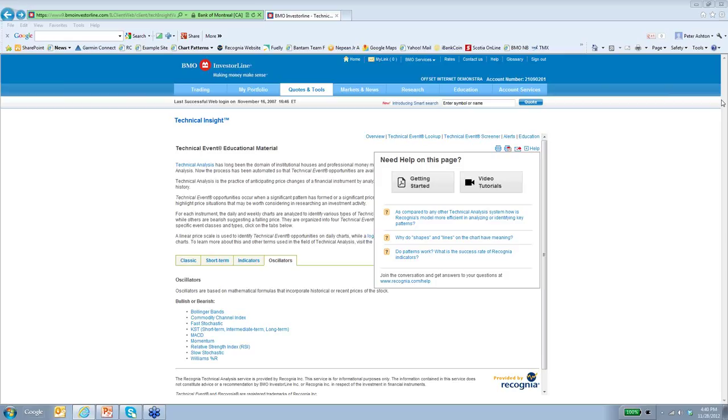Regarding alerts — can we configure to receive only certain types of events, like a certain type of pattern? Absolutely. The alerts are completely flexible. Just like in the technical event screener, you can say what kind of events you want to receive — whether you're interested in just classic patterns, just short-term patterns, or just indicators and oscillators. That's all fully configurable as part of the alerts functionality. We have one more question: is it combined in one email or separate emails per stock? That would be sent in one email — we aggregate all the alerts for a given user and send it to you in one email in the middle of the night. We are running out of time, so we will get back to remaining questions via email. Thank you very much for joining us, and thank you Peter and Chris. Everybody have a good evening.